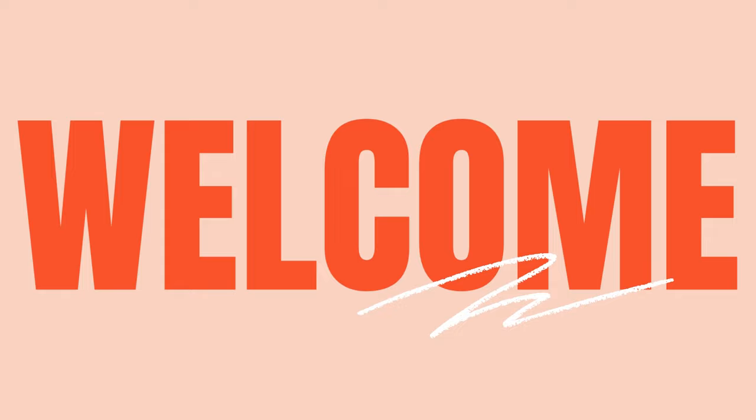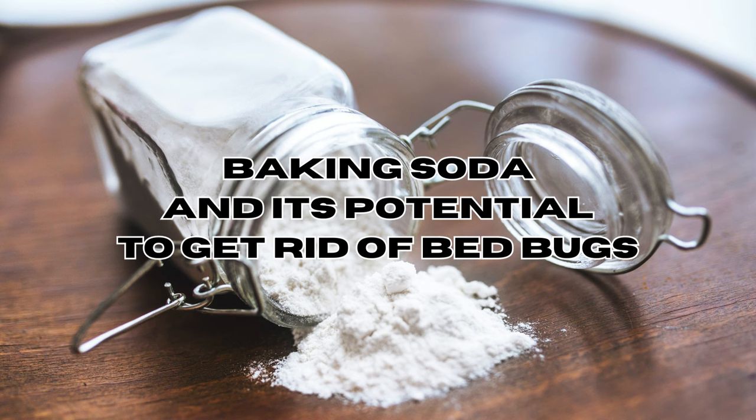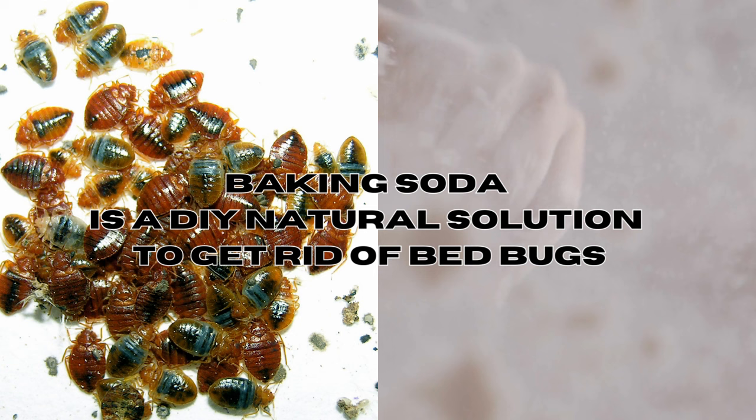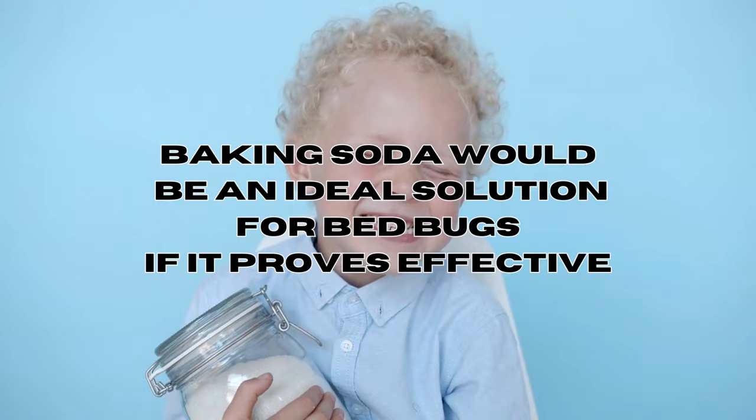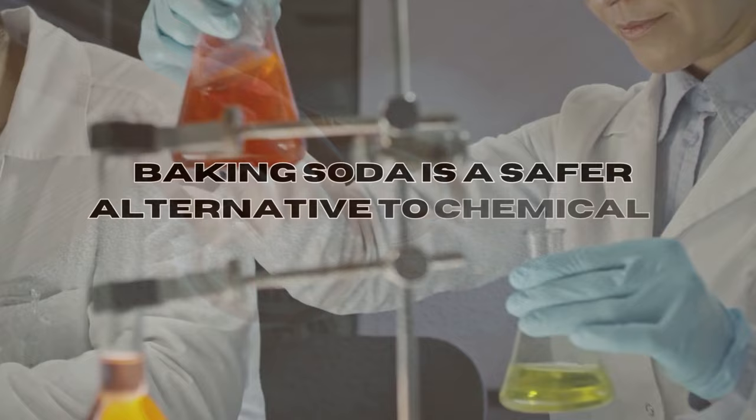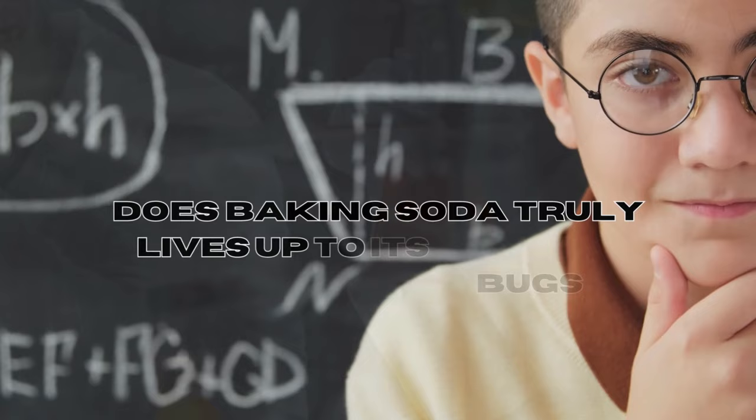Hi everyone and welcome back to our channel. Today I want to share a home remedy for bed bugs: baking soda. If you've ever looked into DIY solutions for bed bugs, you've likely seen a lot of mentions of baking soda. It's often talked about online as a cheap way to get rid of bed bugs. Baking soda would be an ideal solution if it proves effective, because it's affordable and readily available in stores, and it also offers a safer alternative to chemical insecticides. But does it truly live up to the claims? Let's find out.